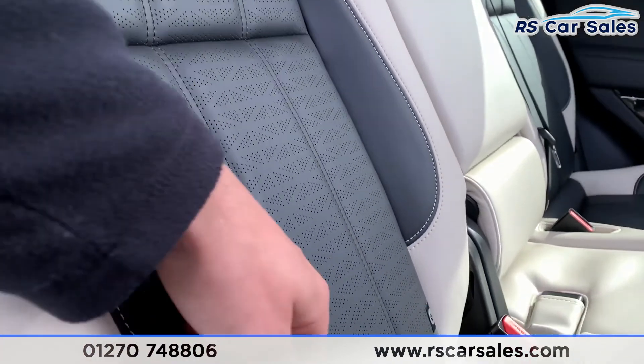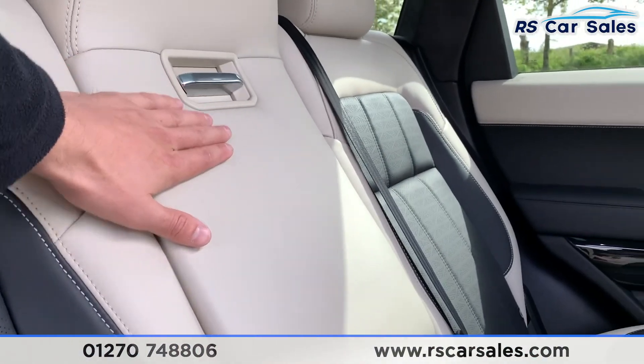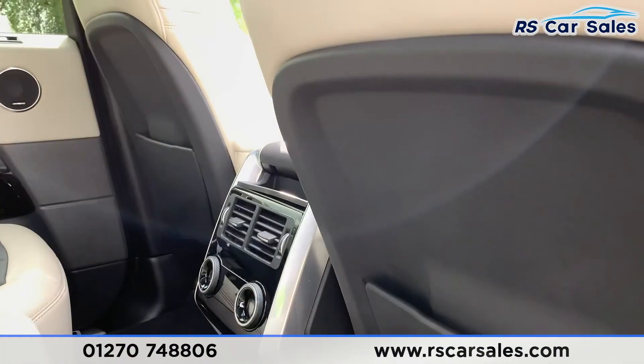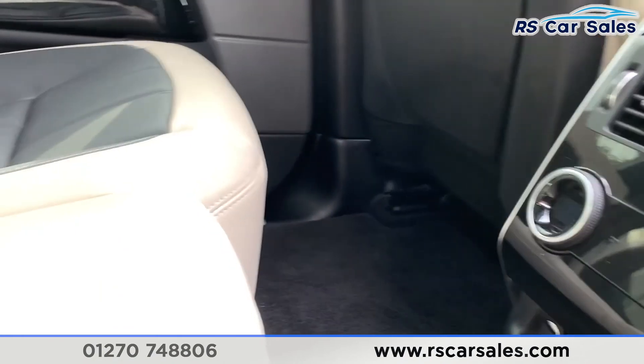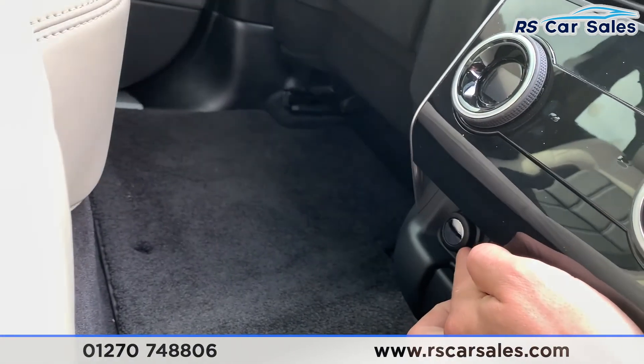Going inside the car, we do have the contrasting ivory and black interior which does look absolutely superb. We also have isofix points, a pull-down leather armrest with cup holders, and we also have heated rear seats.